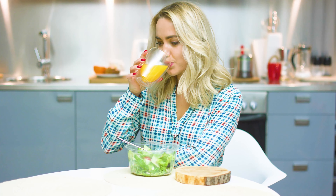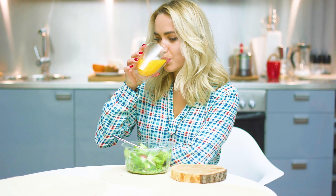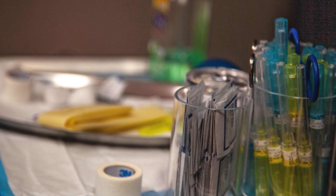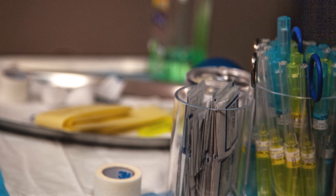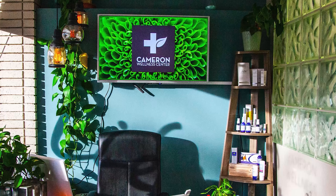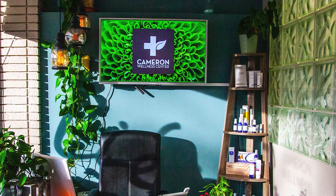It will dehydrate you a little bit and it can also drop your blood sugar. Cameron Wellness has offered me a comprehensive approach to health and healing, really taking an overall view of health. Something I've been grateful for with this clinic is that it takes a broad stroke approach to health and healing.